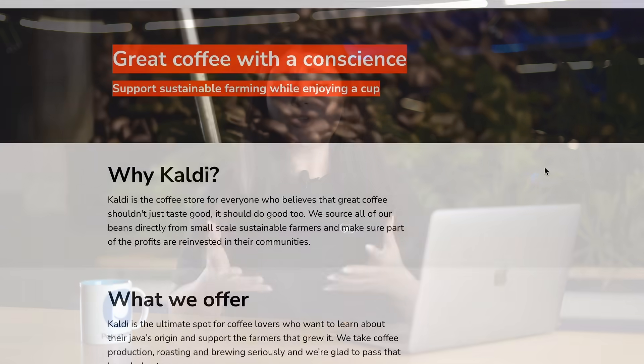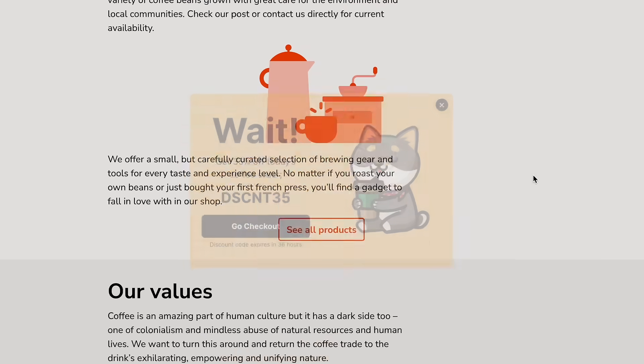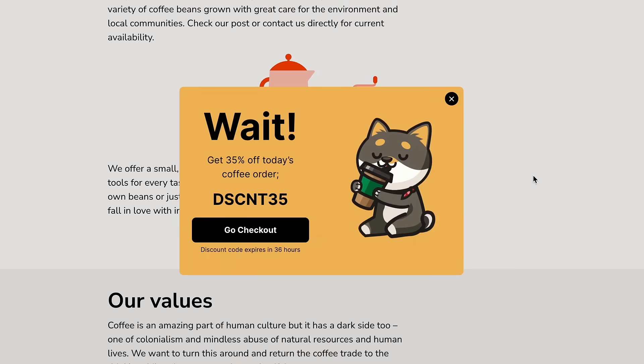Make sure your pop-up is relevant to your visitor. If you're showing a pop-up about a discount on a product, make sure the visitor is on a page that relates to that product.